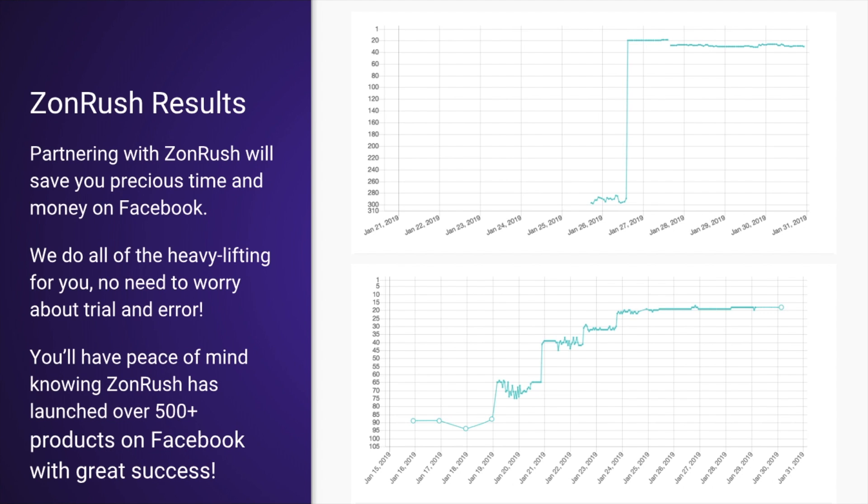That's because you shouldn't try to wear expert hats for every aspect of your business. Sellers are convoluting a lot of their strategies because they're trying to wear too many hats at once and trying to be experts in everything — that's diluting their entire strategy. So you can leave the Facebook ads to us. We have the copywriters and the graphic designers — you don't have to worry about anything. Partnering with Zonrush will save you precious time and money on Facebook.